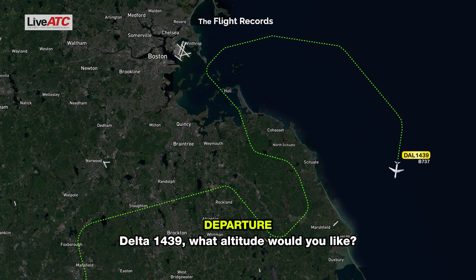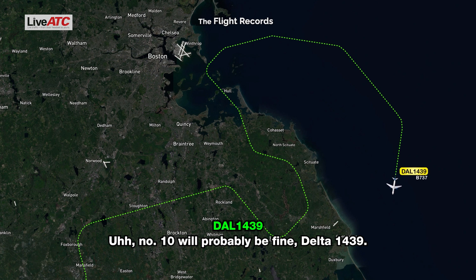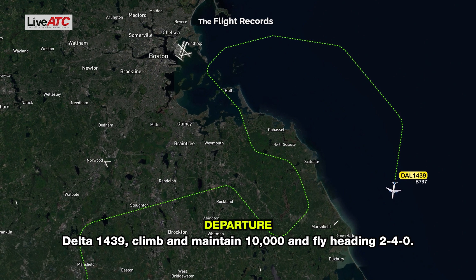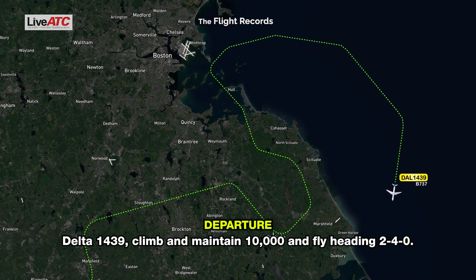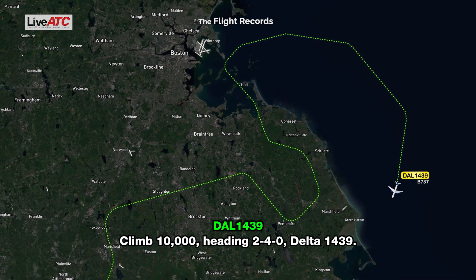Delta 1439, what else would you like? I can get you all the way up to 10,000 — if you need lower for the flaps, that's fine. No, 10 will probably be fine, Delta 1439. Delta 1439, climb and maintain 10,000 and fly heading 240. Climb 10,000, heading 240, Delta 1439.